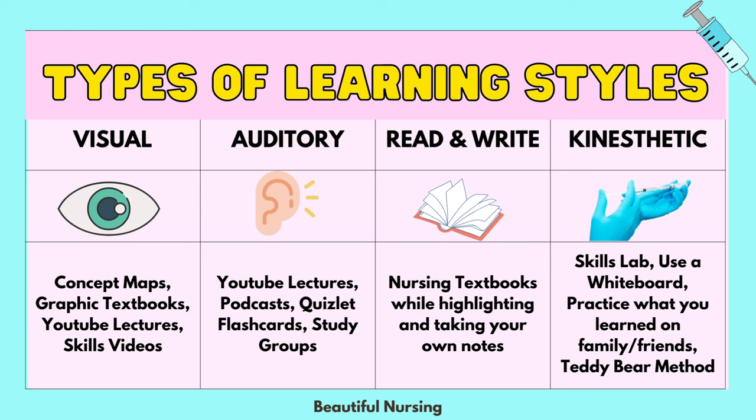One strategy I really like is teaching back to my teddy bear. It kind of combines tactile, auditory, and visual — I was teaching back all the concepts I learned in class, especially the ones I struggled with, and it let me talk through them at my own pace. I remember spinal cord injuries was one I talked through with my teddy bear, and it really helped me actually learn that material.